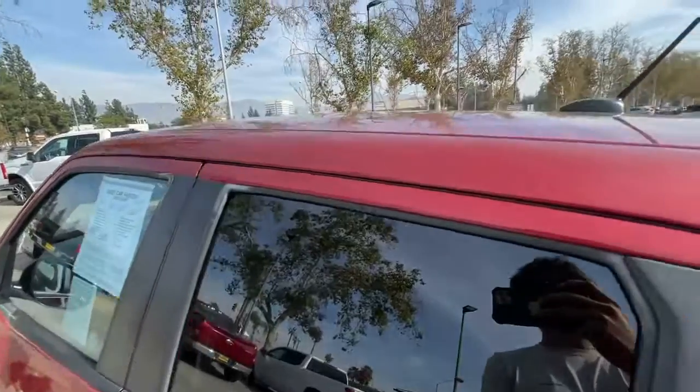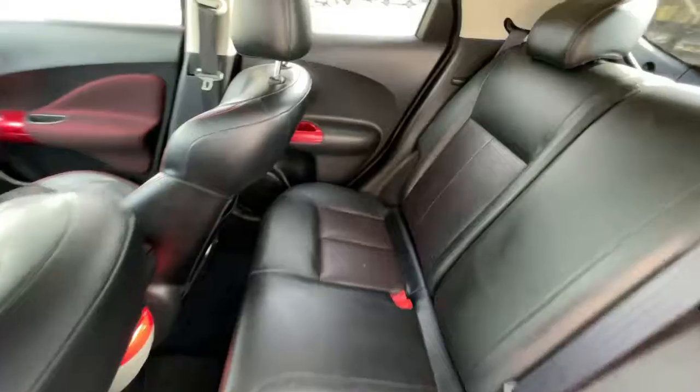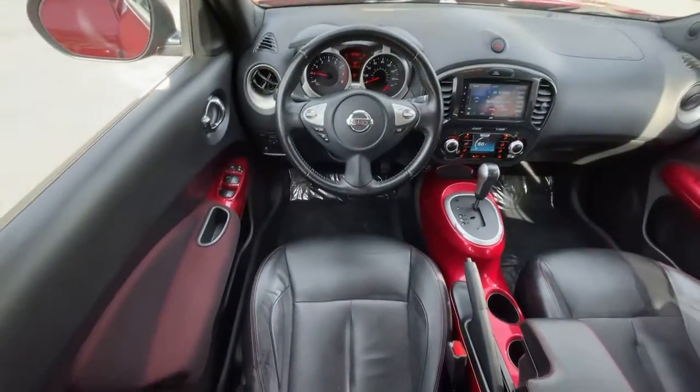Gleeful style meets pleasing performance in this impressive Juke. See for yourself when you take it out for a test drive. Our professional staff looks forward to giving you excellent service.